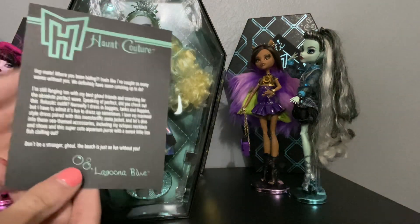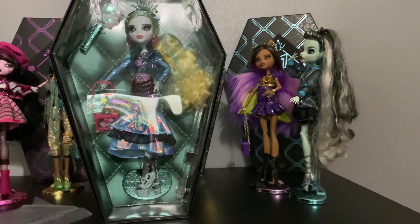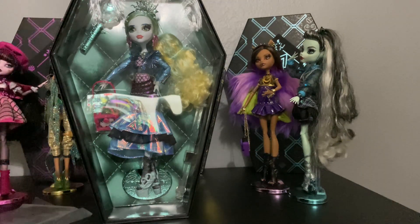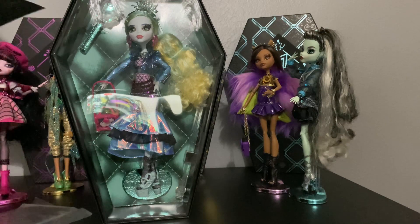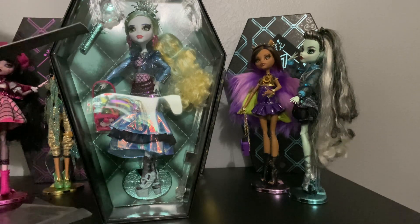She also comes with this beautiful Haunt Couture card which reads: 'Hi, mate. Where have you been hiding? Feels like I've caught so many waves without you. We definitely have some catching up to do. I'm still signing 10 with the best girlfriends and searching for the absolute perfect wave. Speaking of perfect, did you check out this fantastic outfit? Fintastic! Normally I dress in baggies, tanks, and sloppies, but I have to admit it's fun to dress up sometimes. I love my mermaid-style dress paired with these monstrific moto jackets. Let's dive into the sea-themed accessories, including my octopus necklace and shoes. And this super cute aquarium purse with a sweet little lionfish. Don't be a stranger, ghoul. This beach is no fun without you.'